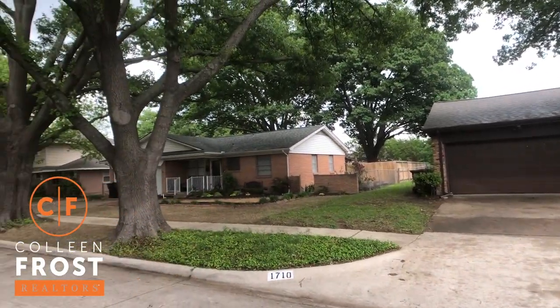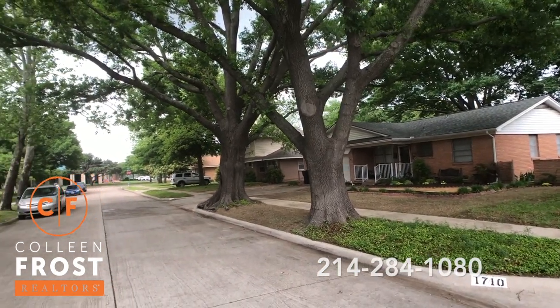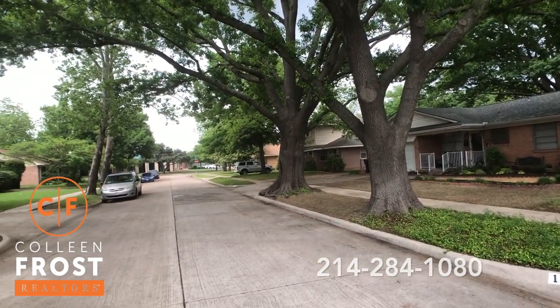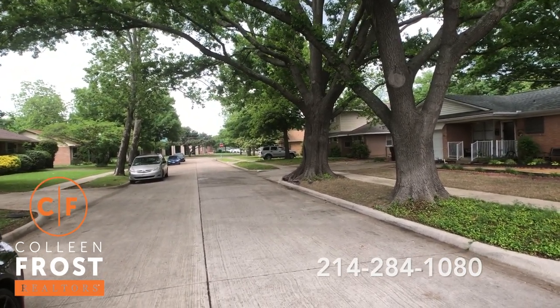Look at the trees on this street — super cute. And at the end of the street, right there on the corner of 18th and O, is the Plano Public Library.